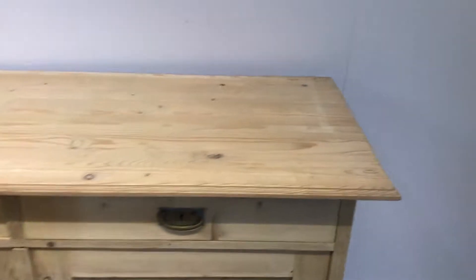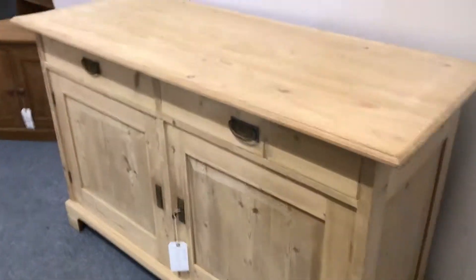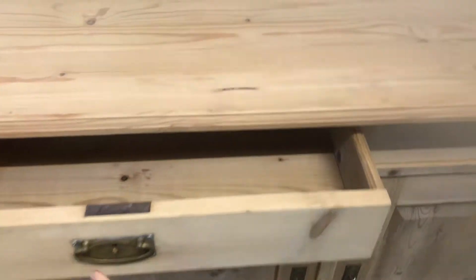Nice size, nice height. It's got two large drawers at the front with the original brass drop handles, and they're sliding lovely as well — both the right one and the left one sliding really nicely.